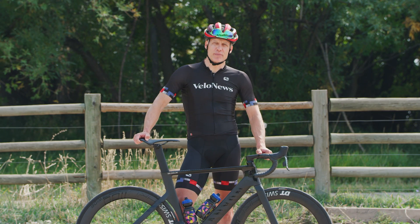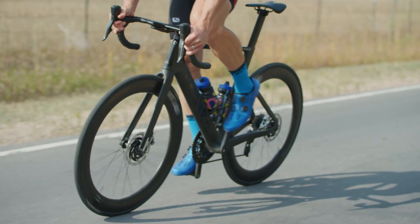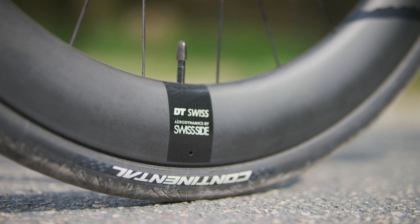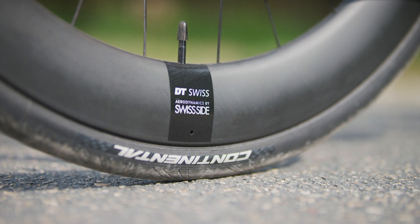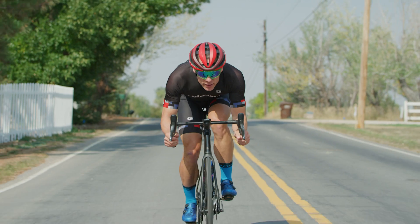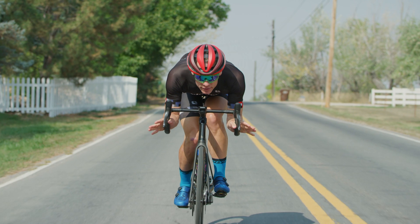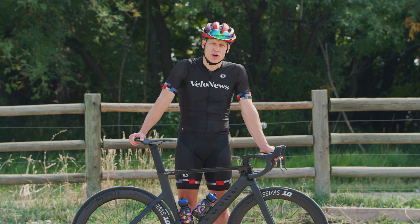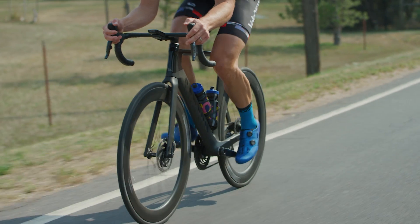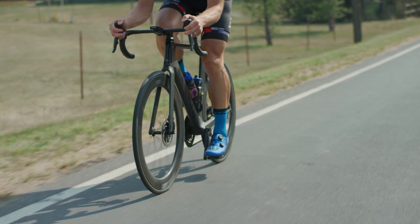Much of the aerodynamic wizardry comes courtesy of Swiss Side. You may know them from their wheels, but they are also an aerodynamics consultant for things like the DT Swiss wheels and the cockpit. They operate out of a wind tunnel in Germany, and the folks behind Swiss Side are former Formula One engineers who bring their deep experience and technology to bear in bike products like this Canyon Aeroad.